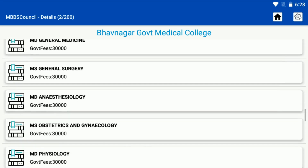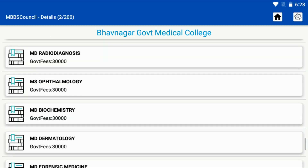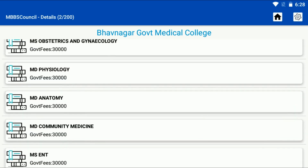Click the Reveal button to view all details. Similarly, you can find fees for any college using the MBBS Council app. You will find state-wise, round-wise, category-wise, and course-wise cut-off. College details are available for all MD, MS, and DNB courses in the MBBS Council app.